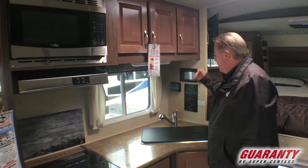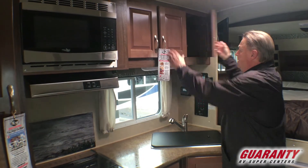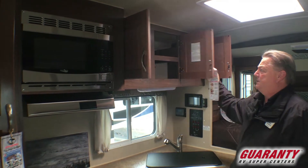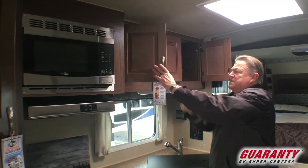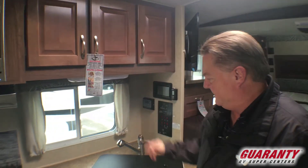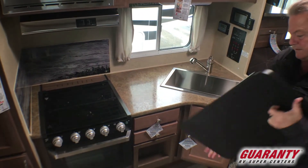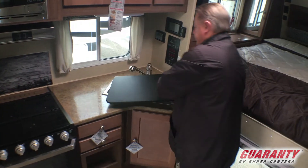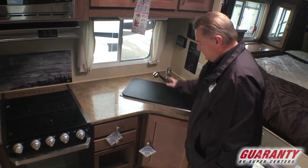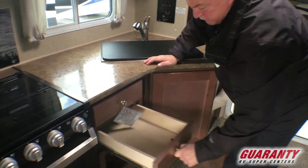On-board 20-amp solar system already on it with our control panel. The overhead counter cabinet system here in the kitchen has lots of space with nice solid cabinet doors and a big kitchen window with LED lighting. Big one-piece sink with a nice big cutting board. Residential style faucet here in the kitchen. Under-sink storage as well.